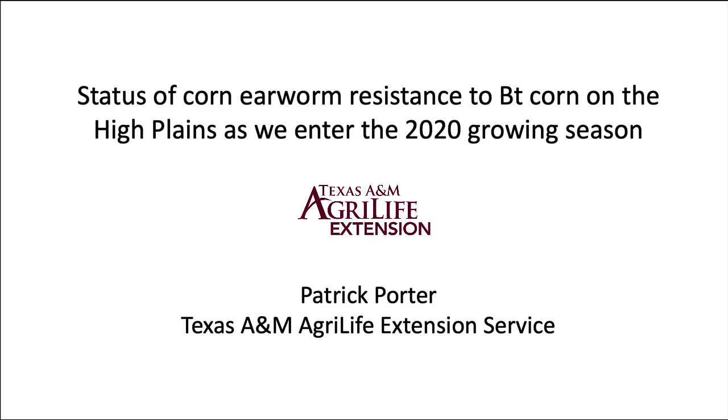I'm Pat Porter, Extension Entomologist in Lubbock, and I would like to take 12 slides to show you the status of corn earworms' resistance to our Bt toxins in corn as we enter the 2020 growing season.